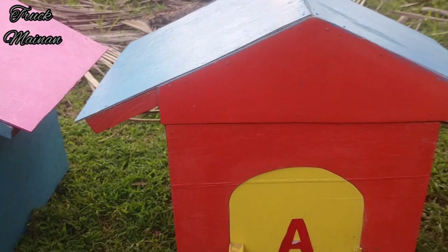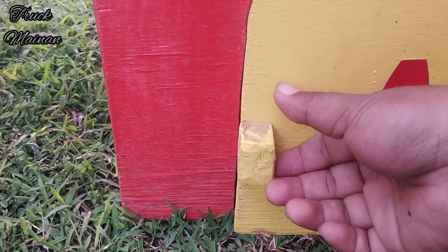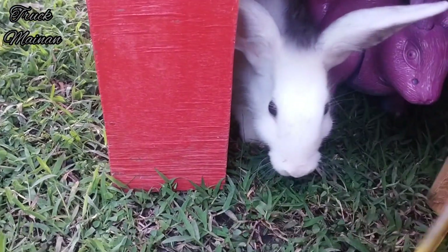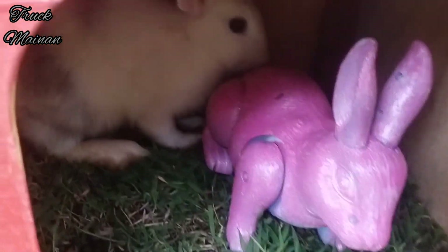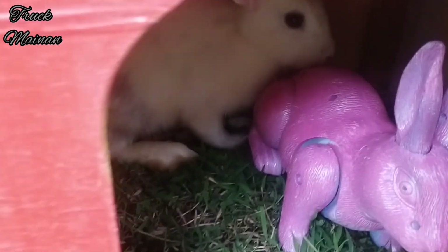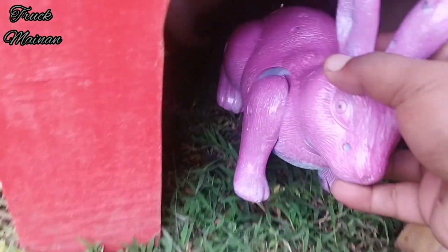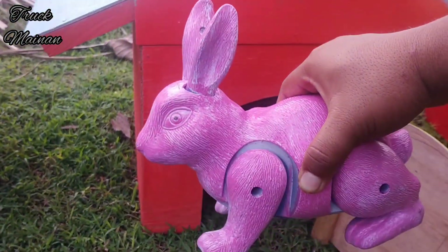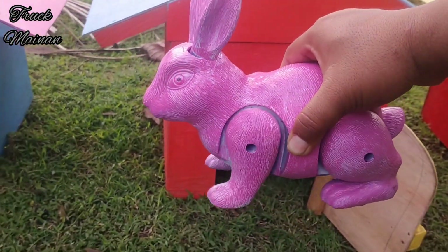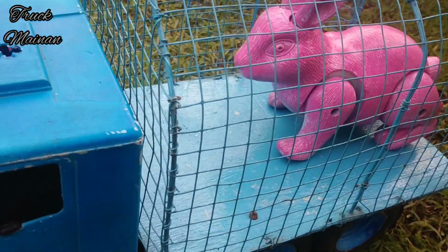Kita lanjut buka rumah yang kedua, teman-teman. Wow, ini rumah berwarna orange. Wadidaw, lihat teman-teman — di dalamnya ada mainan kelinci sama kelinci benaran. Wah, mantul-mantul! Kita coba ambil mainan kelincinya dulu, teman-teman. Wih, lihat nih — kelincinya bisa berjalan! Lucu sekali, teman-teman. Sekarang mainan kelincinya kita naikkan ke dalam truk. Mantul-mantul!